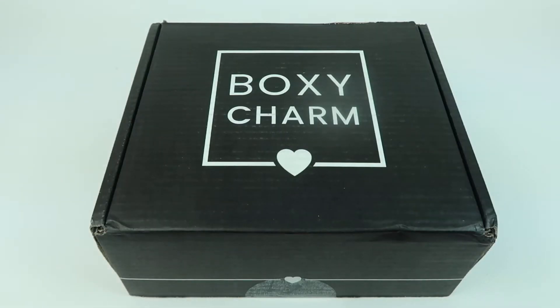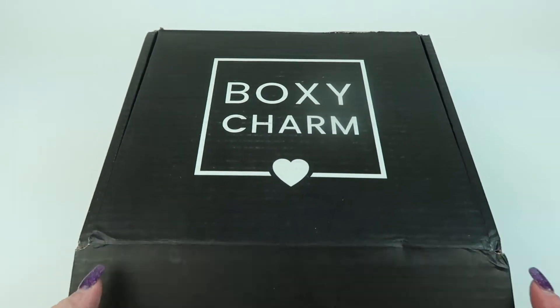This is my review and unboxing for Boxy Luxe for September 2022. This is a quarterly beauty box and you're going to get over $300 worth of makeup items. You'll get eight items from a range of makeup, skincare, hair tools, and lifestyle products. It's $59.99 a quarter and I was sent this box for review.